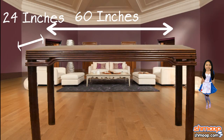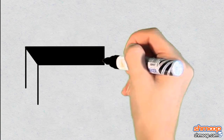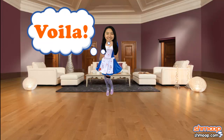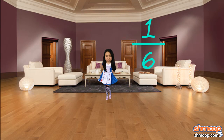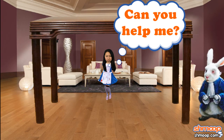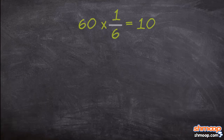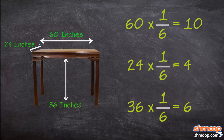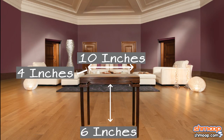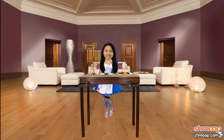Turns out her table was 60 inches by 24 inches and 36 inches high. To figure out the desired size of her new table post-shrinkage, she simply has to come up with measurements that are directly proportionate to the original. She's now one-sixth her original size, so her table will need to be the same. Alice multiplies each measurement by one-sixth to get the following dimensions: a surface 10 inches by 4 inches, which is 6 inches off the ground. And just like that, she's got some place to eat dinner again.